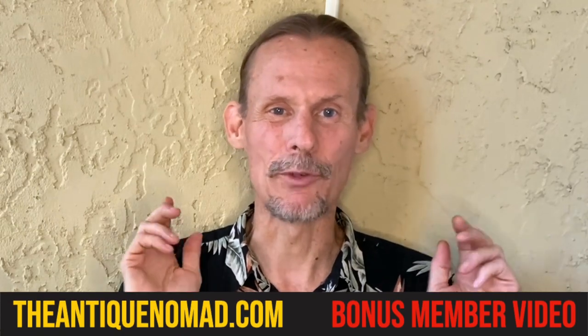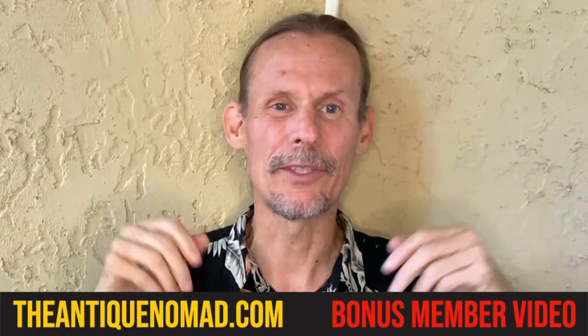Hello antique and vintage fans, I'm George the Antique Nomad. Welcome to my monthly eBay listing party. This is where we put 20 items on eBay, and if you're a level 2 or 3 member on my channel you get to watch these things drop live while you're watching this video, meaning you'll be first in line if you see anything you'd like to bid on or buy, or if you're just curious to see how things do in the marketplace.